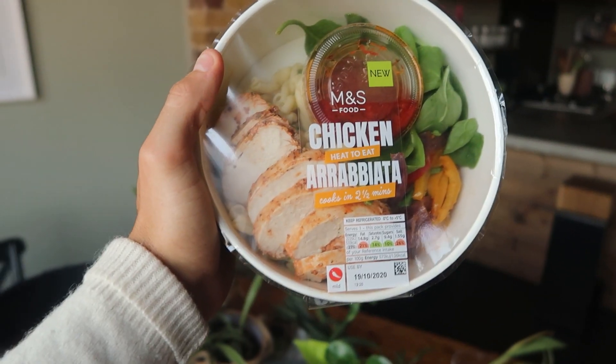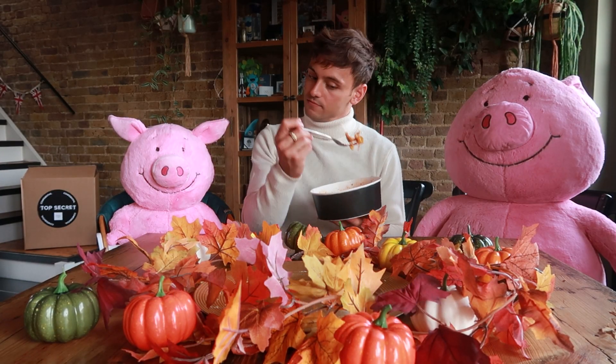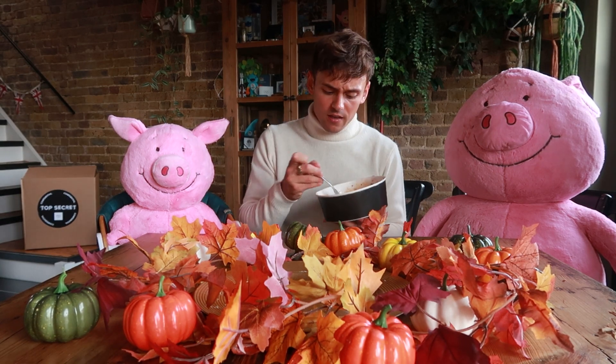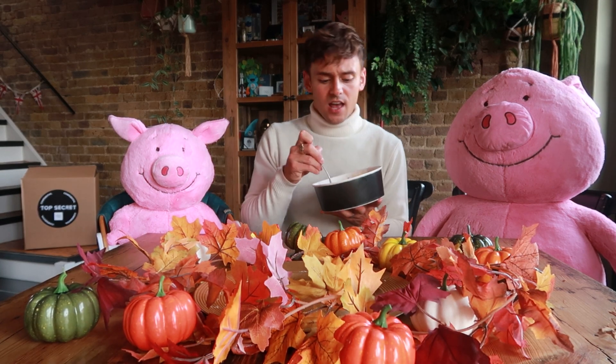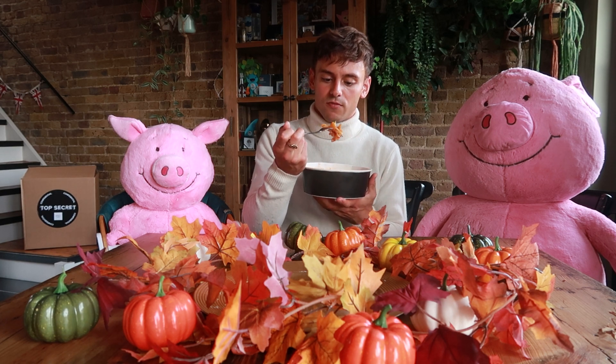Now that we've got the Halloween stuff out the way, this is the chicken arrabbiata. If you're out and about or you just need a quick lunch, this is banging. Full of flavour - you can taste a little bit of chili, garlic, tomato. It's like you just made it fresh.